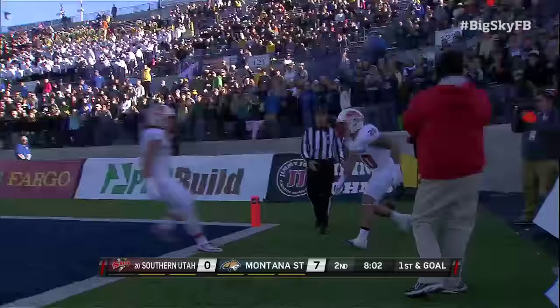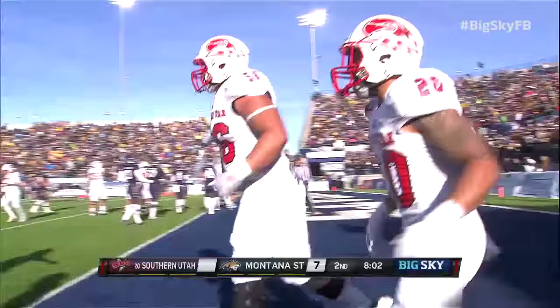End zone touchdown, Southern Utah. Second rushing touchdown this season for Levi Teo, the junior.